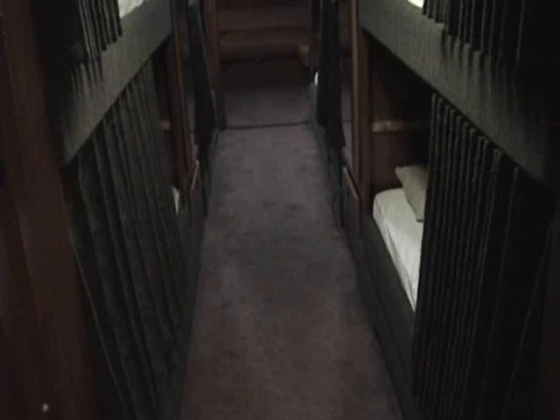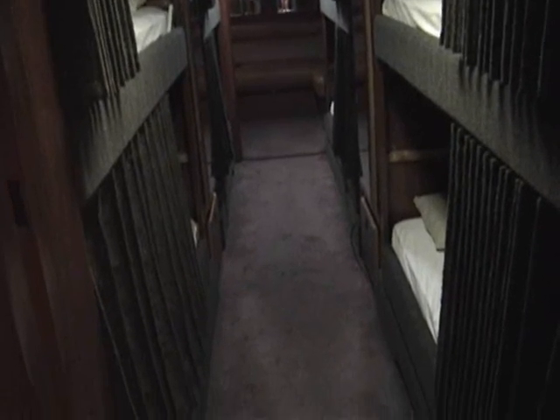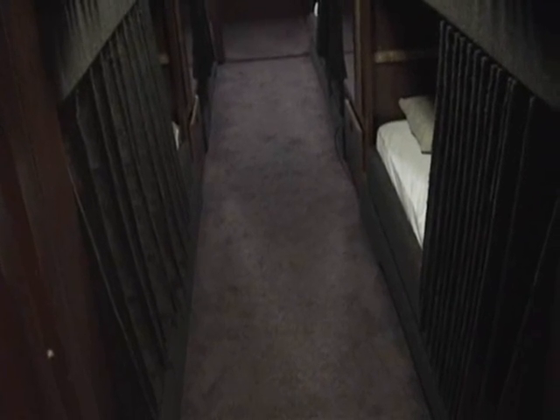Good size head. Standard 12-bunk configuration. Currently has 8 bunks — the middle bunk has been dropped to make condo style. Drop-down TV screens in each bunk.